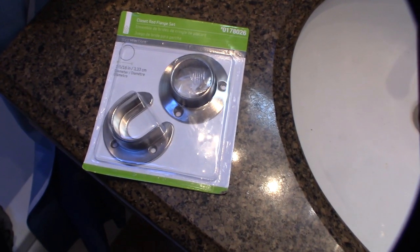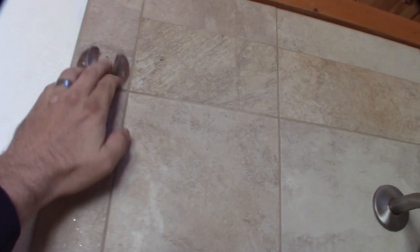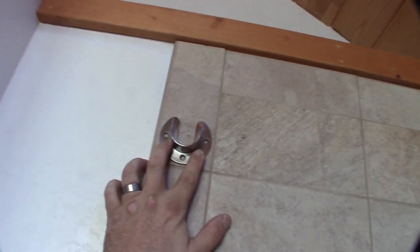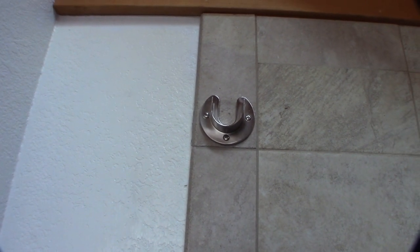Let me get this off and show you what's up. I'm going to mark it with a Sharpie like that — it's in line with that part right there — then drill it and do the same thing on the other side. Alright guys, they're in there. Hopefully this rod never falls out again — it shouldn't.